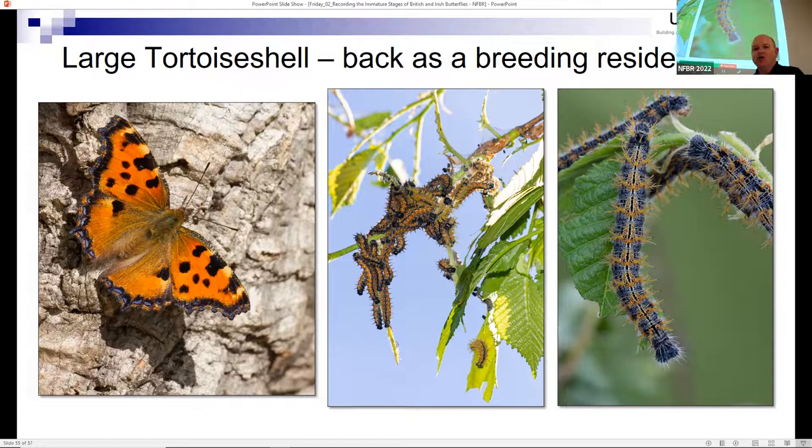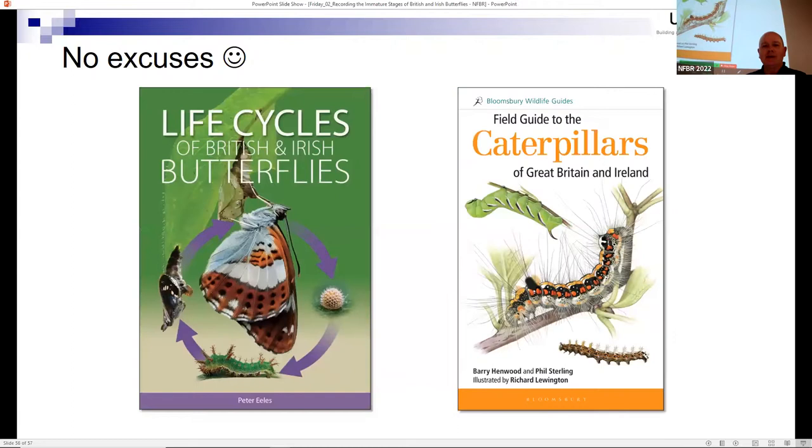Finding those caterpillars was a big deal for butterfly enthusiasts. Again, we can make these kinds of discoveries by taking an interest in the immature stages of British and Irish butterflies. There's also a very good book by Richard Lewington illustrating all the final instar caterpillars of both butterflies and moths. There really are no excuses for not going out there and trying to use the information in these two books - and that was it, thank you very much.